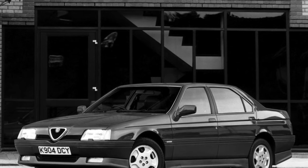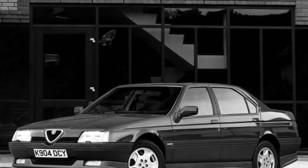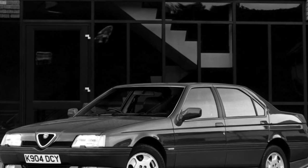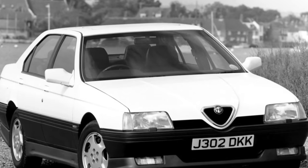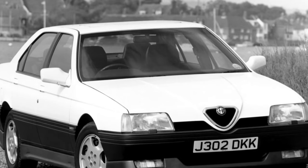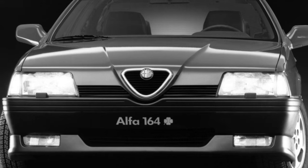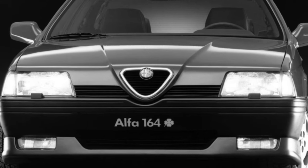The cabin still looks avant-garde today and is comfortable for both the driver and passengers, with more than enough space for second-row occupants. In some upscale versions, instead of a common rear seat, two separate chairs were installed at the back, equipped with individual electrical adjustments as well as heating.